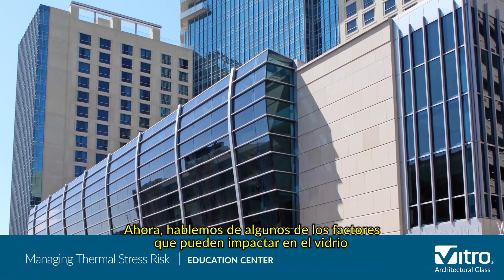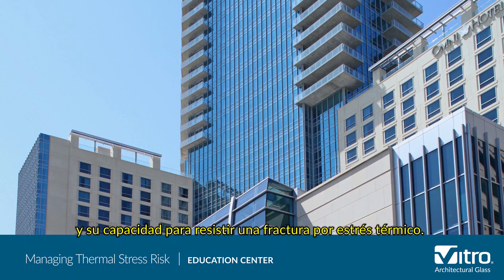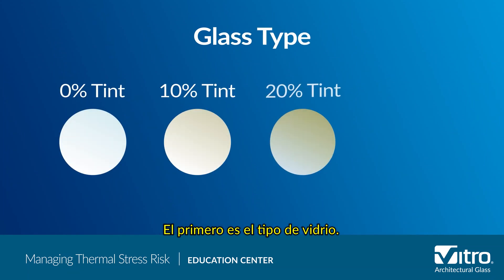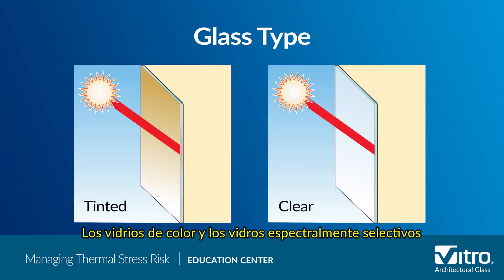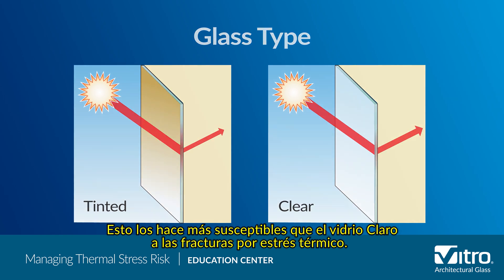Now let's talk about some of the factors that can impact glass and its ability to resist a thermal stress break. The first is glass type. Glass is available in a wide range of colors from ultra clear to the deepest gray tint. Tinted and spectrally selective glasses absorb more solar radiation than conventional clear glass and heat up, making them more susceptible than clear glass to thermal stress breaks.